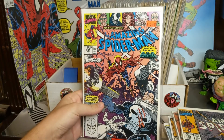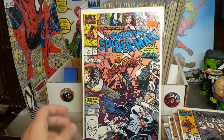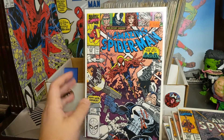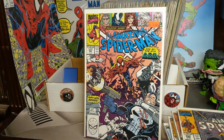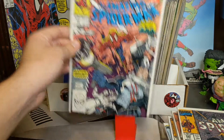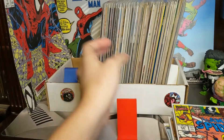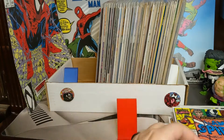So that's 330, then we got 331 — we got the Punisher again. I love Venom up here in the corner, and then the old lady with her curlers — I haven't read this one in a while so I don't remember who that is, probably a disgruntled neighbor. Then we got — oh my god, I didn't even notice I had two 331s. So there you go.